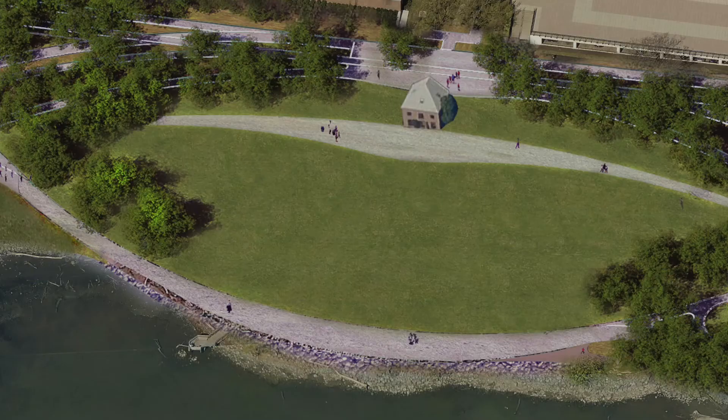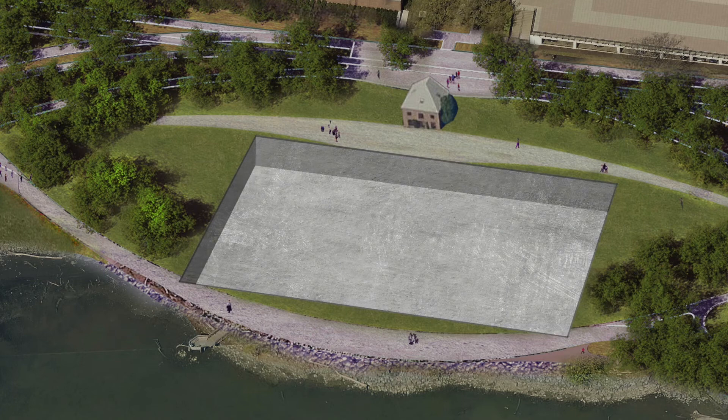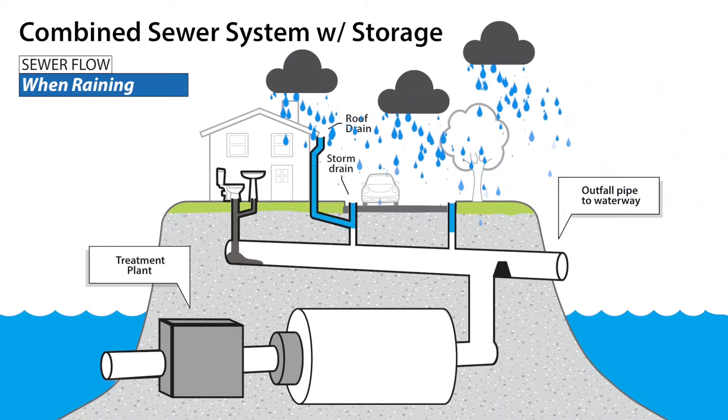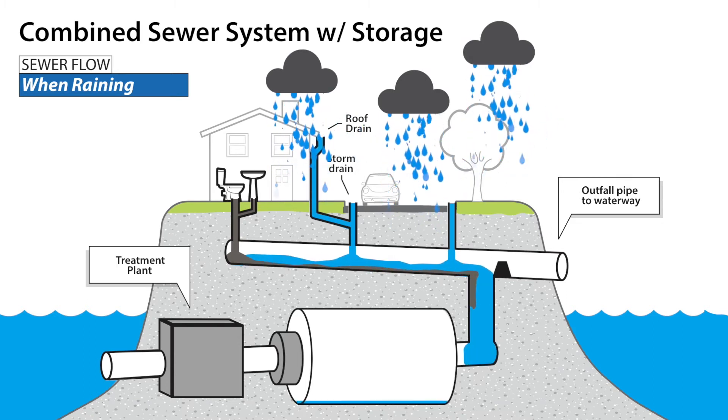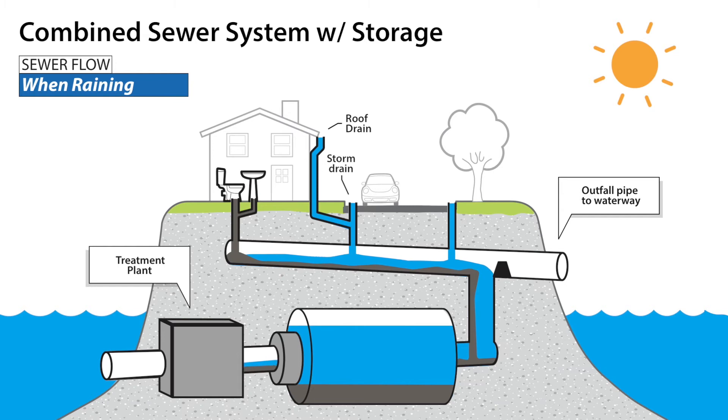Our remediation plan includes the store-and-treat strategy being pursued by hundreds of other cities with combined sewer systems, because it's less disruptive to neighbors and more cost-effective than other strategies. This involves building massive underground tanks and tunnels, some as big as a football field. They'll store the excess volume of stormwater and sewage when it rains. After the rain ends, the system will pump the storage tanks and tunnels back to the treatment plant.